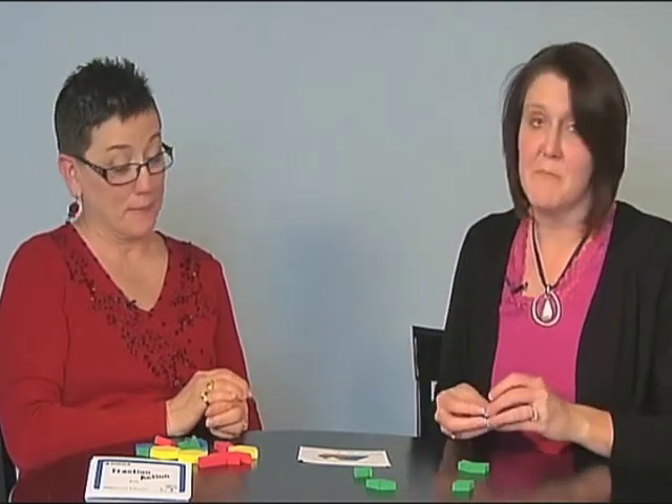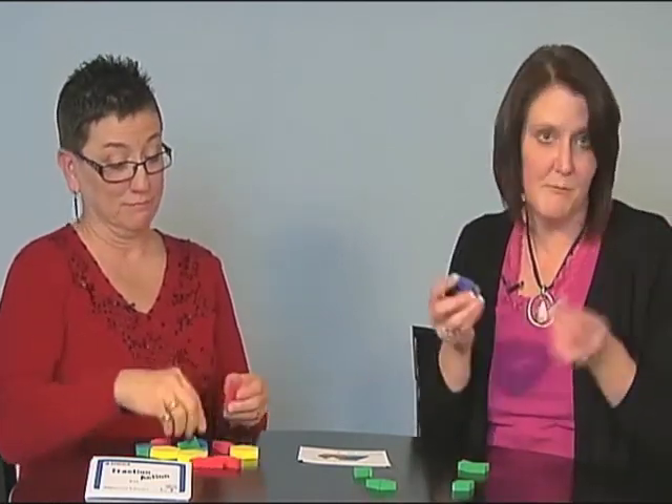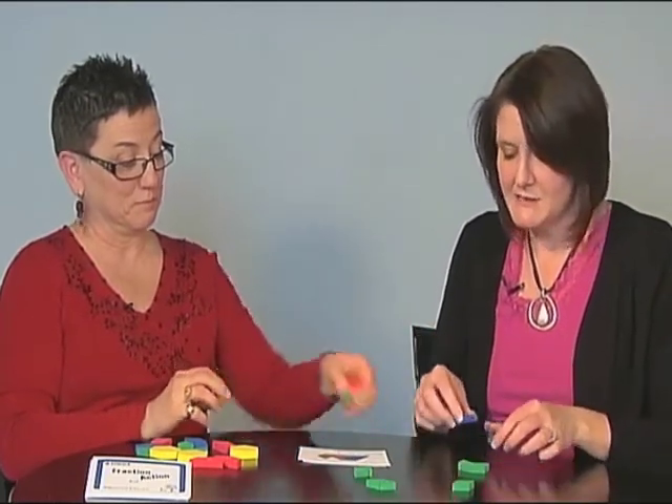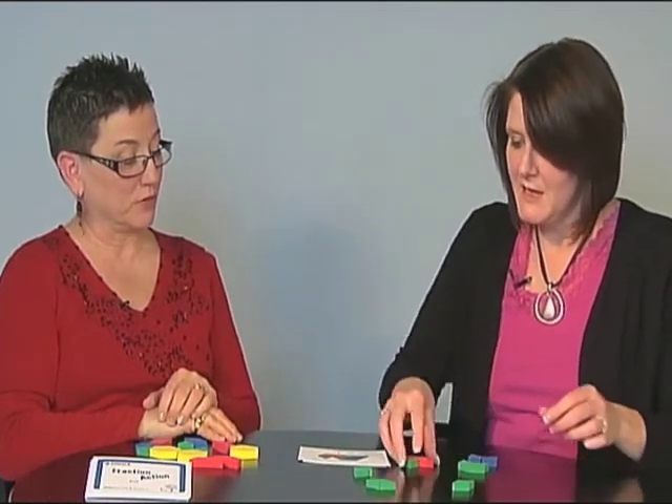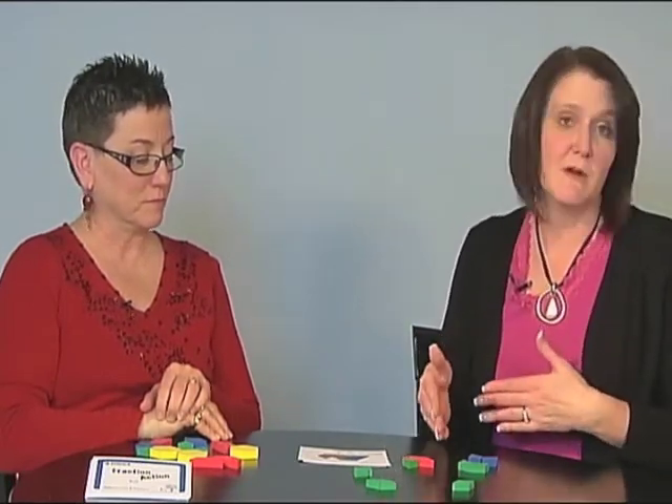Some students may have replaced everything with blue rhombi, so they may use two blue rhombi. And really the key is the area. So another student may end their representation with a trapezoid and a green triangle. All of those things are acceptable because we're looking at area, and those all cover the same amount of area — and it's two-fifths of the whole.